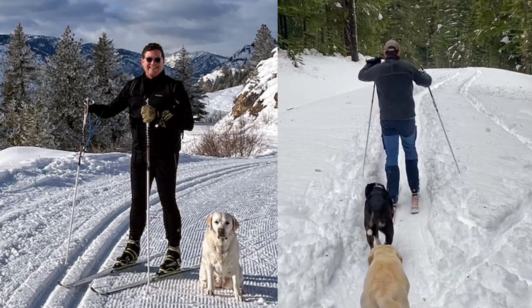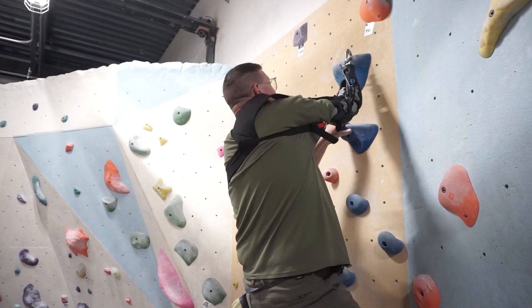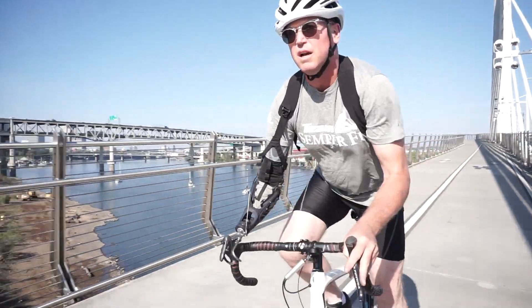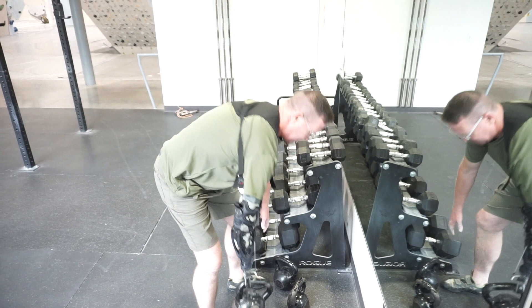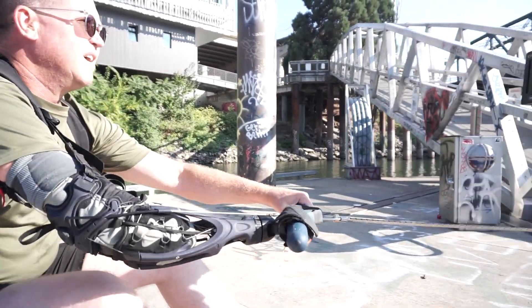Like cross-country skiing, rock climbing, biking, lifting, and even rowing.